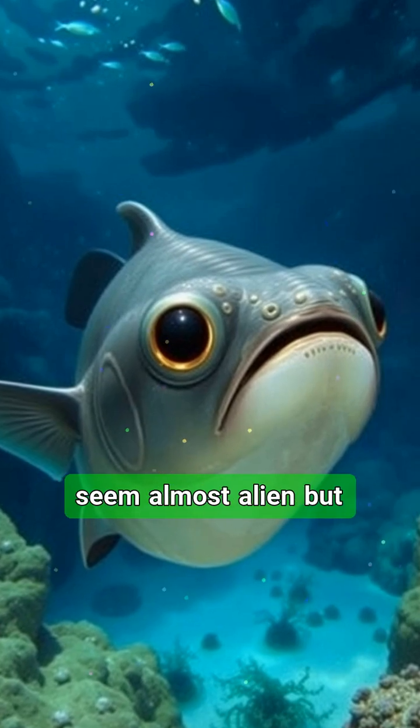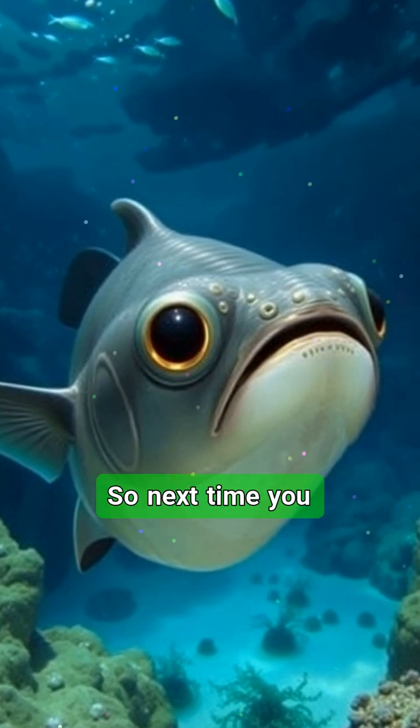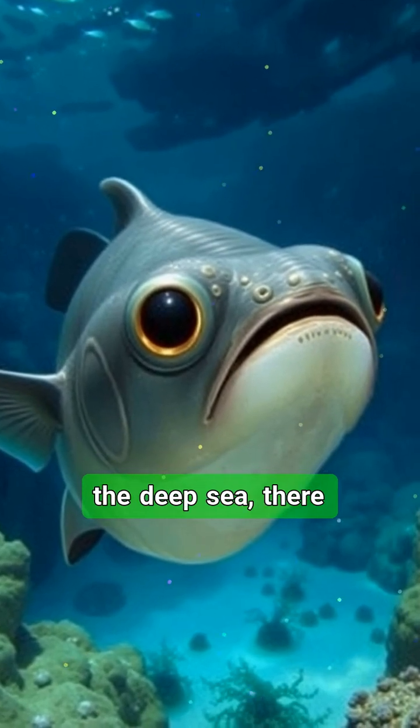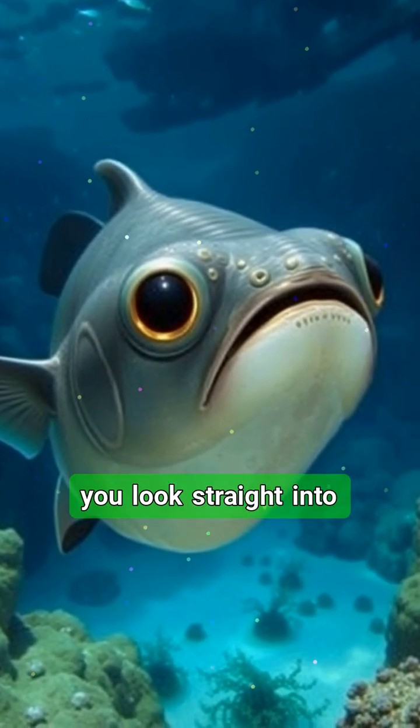So next time you think you've seen it all, remember: in the deep sea, there are creatures that let you look straight into their heads. Follow the prehistoric lens to explore life forms stranger than fiction.